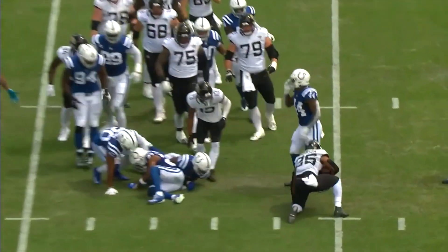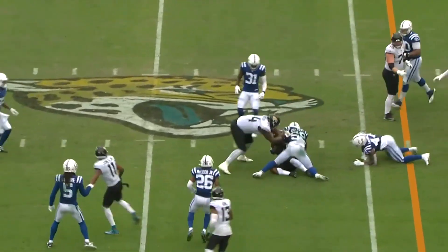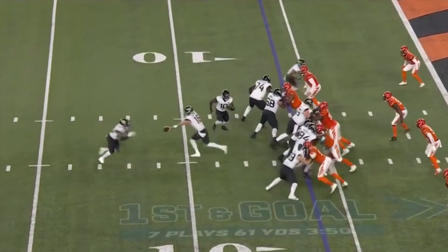They hand it to Robinson who gets the first down. Max three of five on third downs. They hand it off to Robinson — make it four of six.